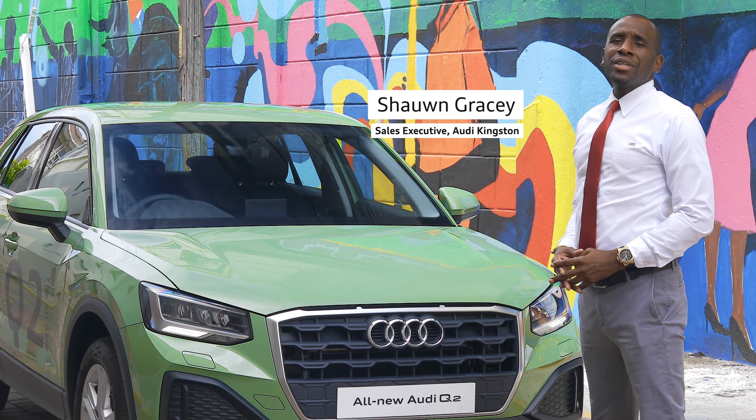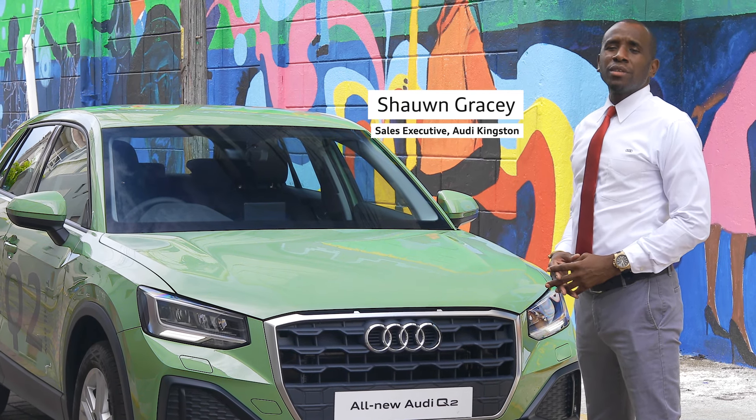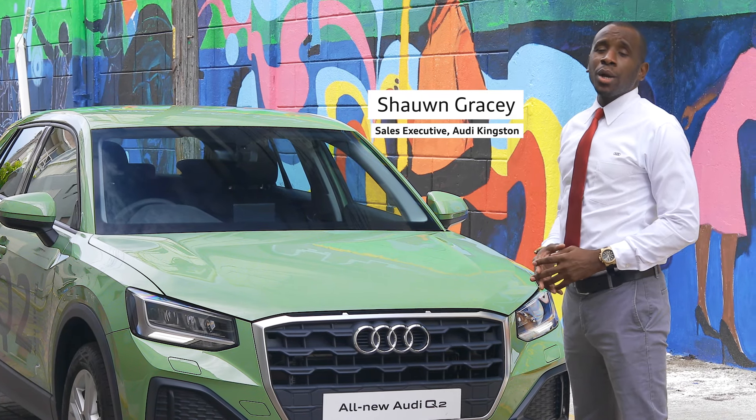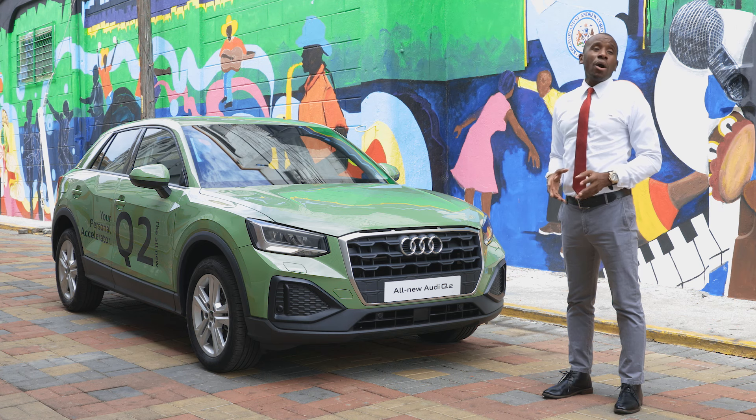Hi, I'm Sean, Audi sales executive at ATL Automotive in Kingston. Today, we're exploring the beauty of dynamic design both on the interior and the exterior of the all-new 2021 Audi Q2.